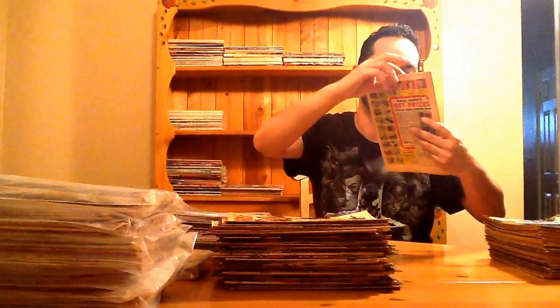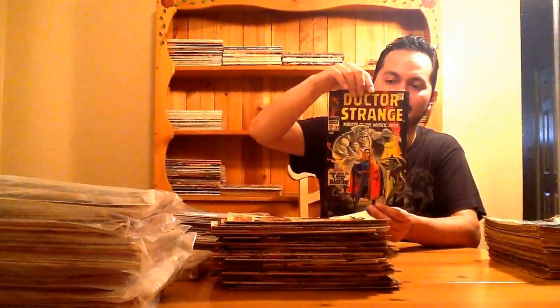Alright guys, let's get to this last pile right here. The first book — I'm real happy to have this, and this is actually a double too now. This is Doctor Strange 169, and this is a super hot book right now. Especially with the next couple of years — he is getting his movie. So glad it was in the collection.